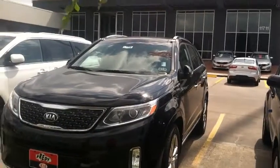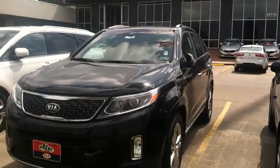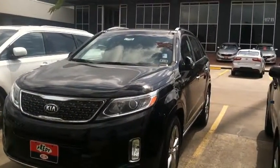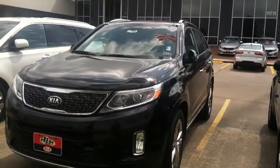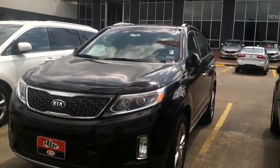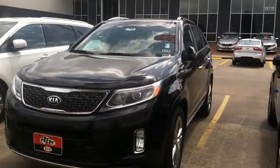Oh, you want more features? We got more features than the law allows in this one. SXL — got panoramic sunroof, that's a double sunroof, sun moonroof. Take your lover in, have a great time, unbelievable. What's that worth to you?